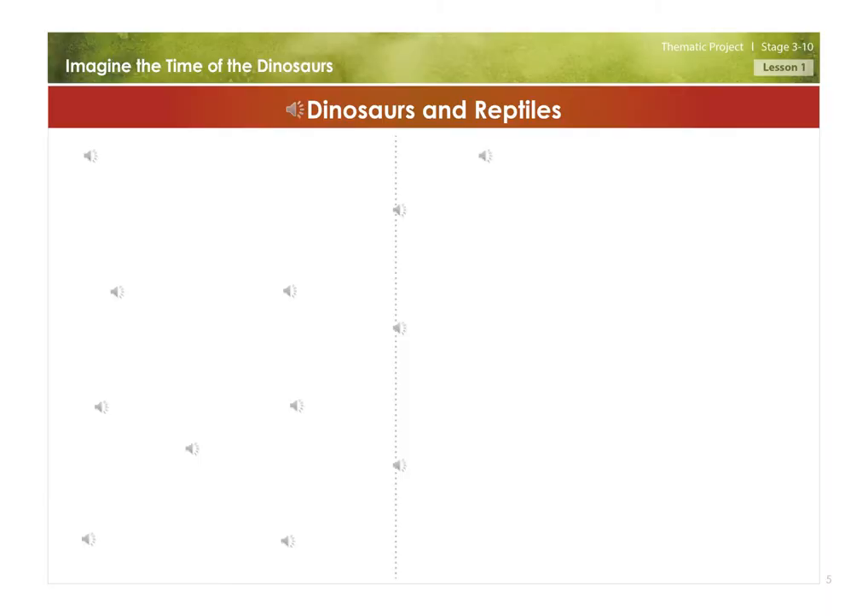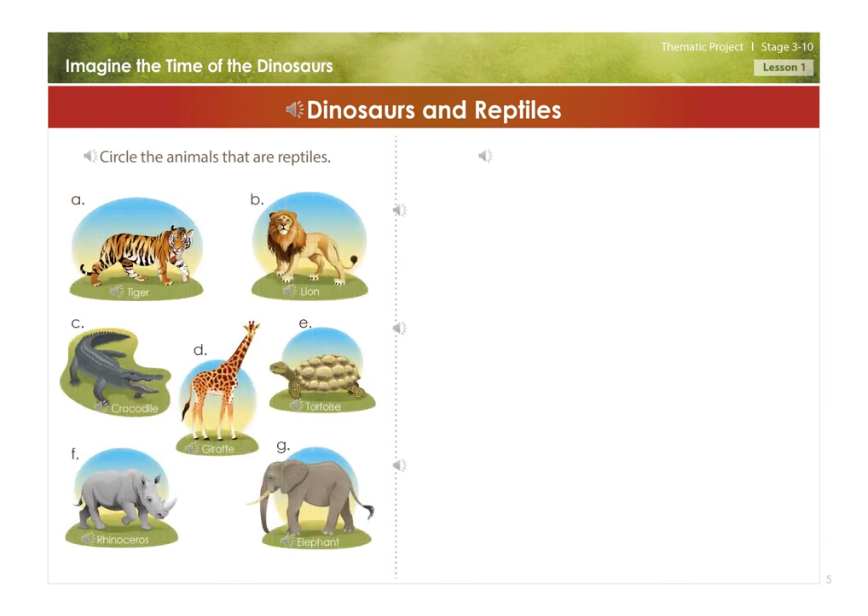Dinosaurs and reptiles. Circle the animals that are reptiles: Tiger, Lion, Crocodile, Giraffe, Tortoise, Rhinoceros, Elephant.